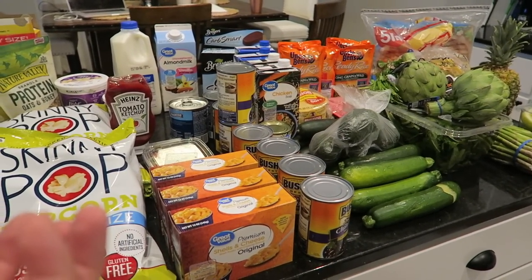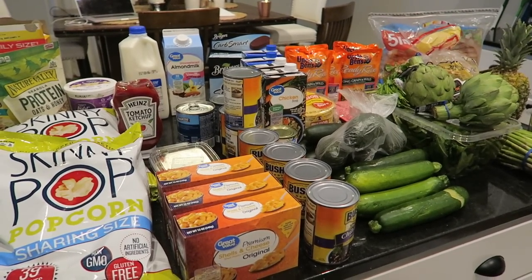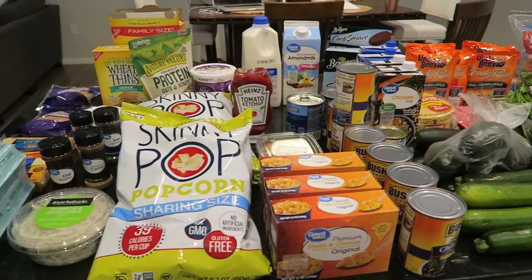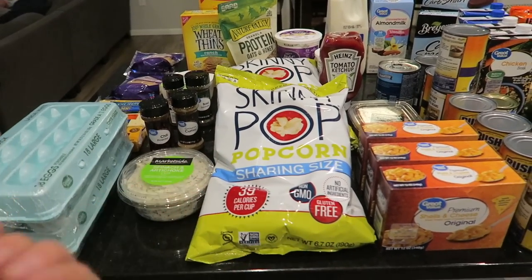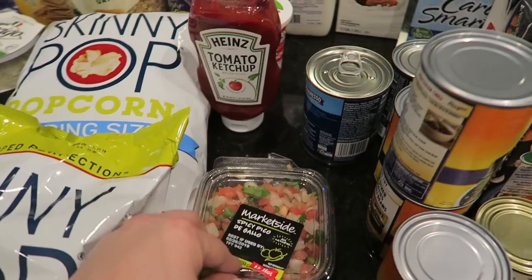I did do order pickup for all of this from Walmart. I wish we had a Super Target where I live, but we don't — which is crazy because Target was created in Minnesota and where I live doesn't even have a Super Target. But Walmart is the closest grocery store to my house, so it's easy for my husband to just pick up on his way home.